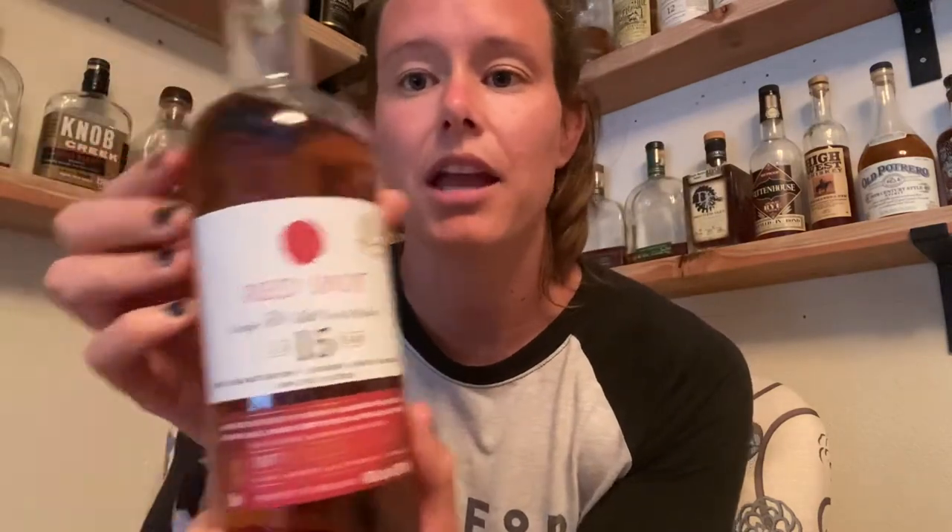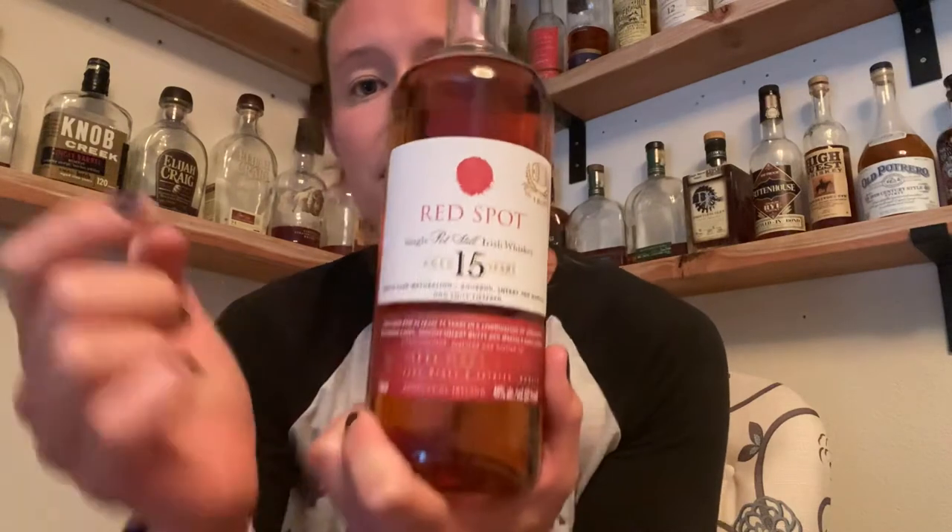You've probably heard of green spot and yellow spot. Red spot was recently released and it's very hard to find — I have no idea how it popped up in my liquor store. For those of you who haven't heard of it, this is an Irish whiskey. It is a single pot still Irish whiskey aged for a minimum of 15 years.